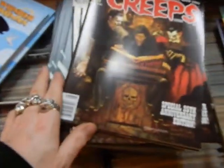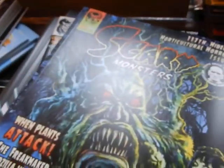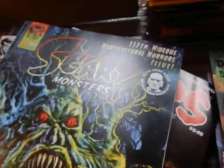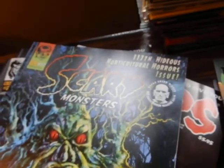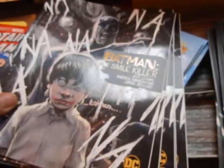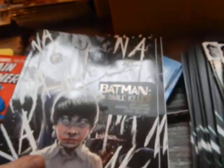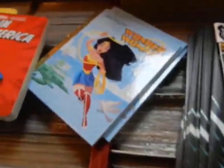We've got The Creeps Special 25th Anniversary Edition, August 2020. And we've got Scary Monsters — the 17th horrendous horror culture horrors issue. There's cover B — I think this must be cover B of Batman: The Smile Killer.